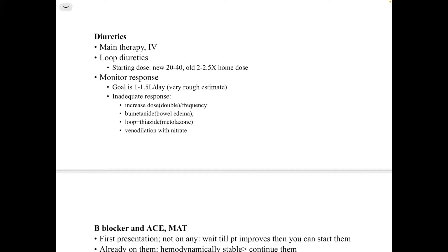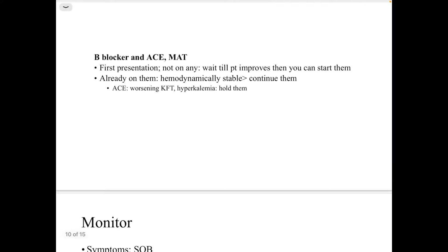The main management is early IV diuresis using a loop diuretic. For a new patient, start with a low dose of about 20-40 mg IV. If the patient is already on Lasix, use 2 to 2.5 times the home dose. Monitor the response — the goal is 1 to 1.5 liters per day. For inadequate response, increase the dose or frequency, use torsemide to overcome bowel edema, combine loop diuretics with thiazide diuretics, or use venodilation with nitrates.